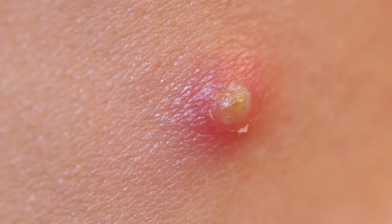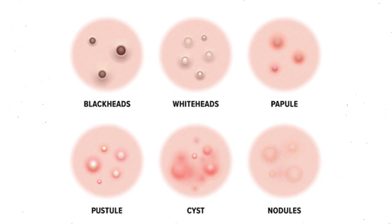The first thing you want to ask yourself is: what kind of pimples are you having? Are they blackheads? Are they whiteheads? Is it a pustule? Is it a papule? Is it a nodule? Or is it a cyst? This is the first step to identify exactly what is causing your acne.